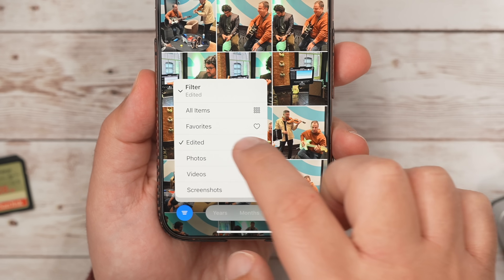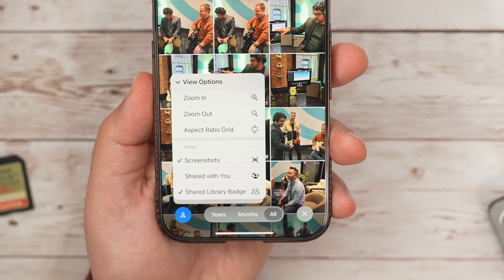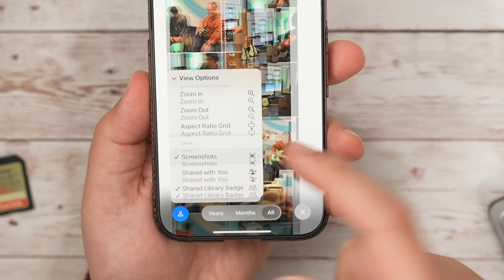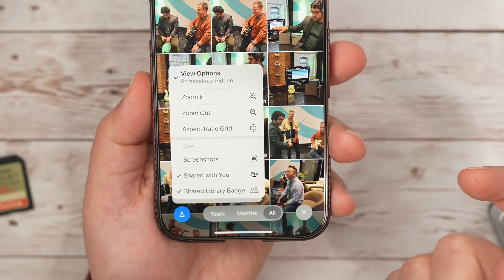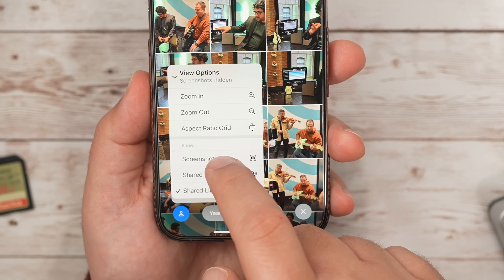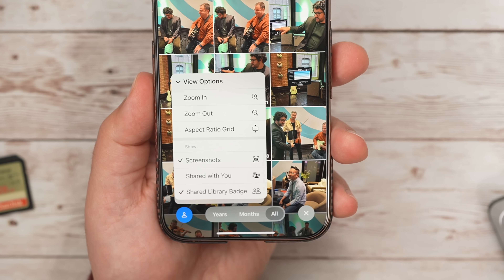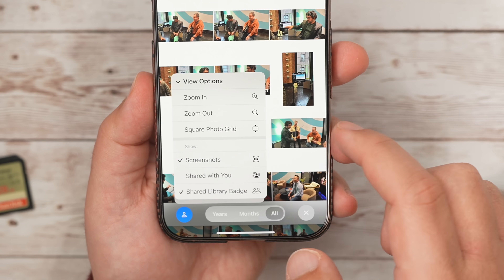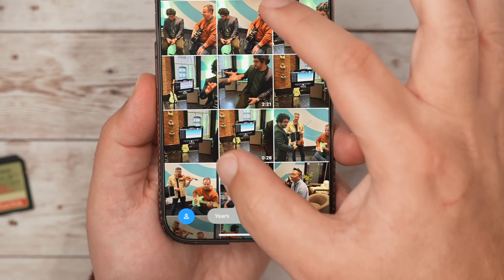You'll just see all of one of those categories. What I think is important here is to go to the View Options. Here you can take out screenshots if you have too many in your library and just want to see photos you actually took, or check everything to see it all. This is also where you can choose to show shared library batch photos and shared-with-you photos — those are photos sent in messages that have a little Messages icon next to them. You can also change your zoom level, though I just like to pinch in and out.